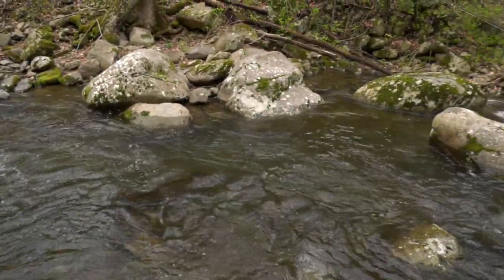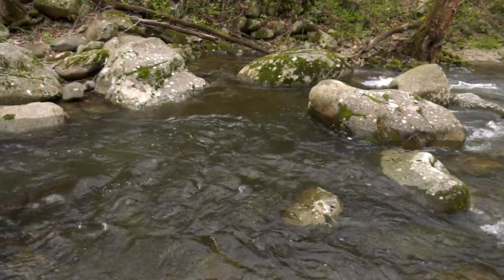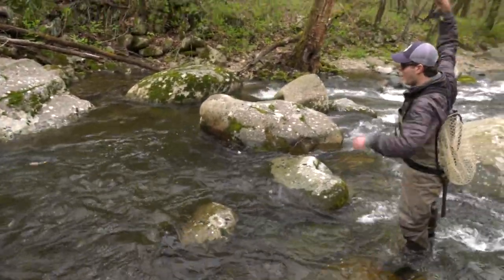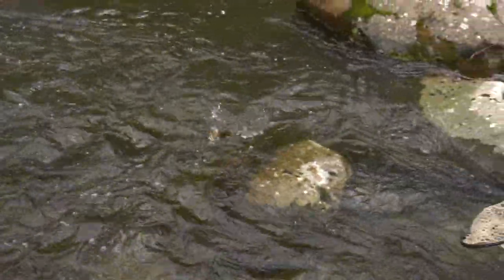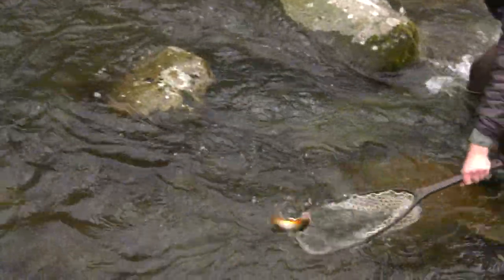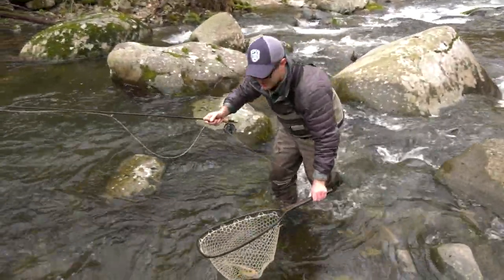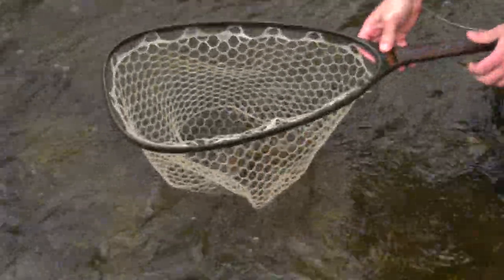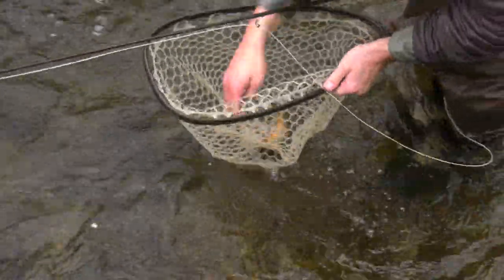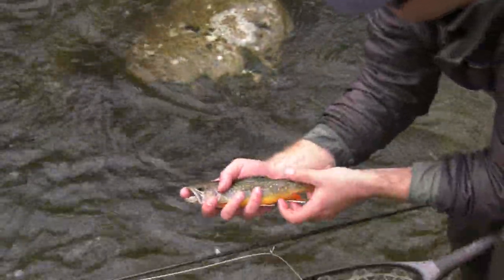That looks good coming down on that seam there. Oh, look at that — that's a gorgeous fish! That's a great, really colored-up male. Wow, look at this fish, just stunning colors on this male. That fish could be pushing 10 inches. Just a beautiful fish.